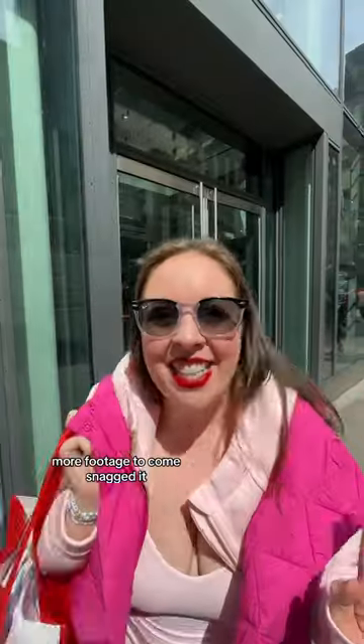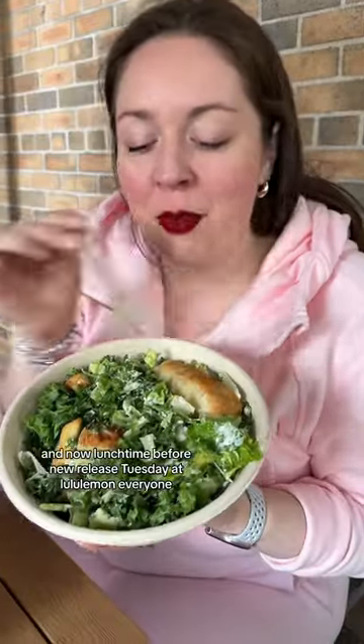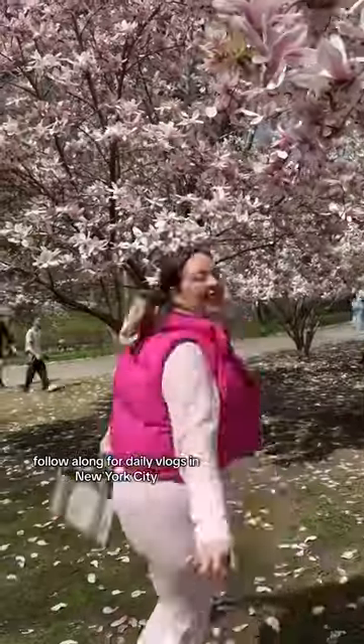I also went to a second store — more footage to come. Snagged it! I'll post another video soon. And now lunchtime before new release Tuesday at Lululemon. We're going live in Central Park — follow along for daily vlogs in New York City.